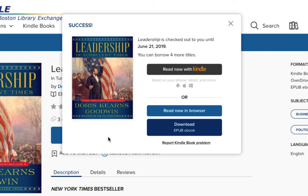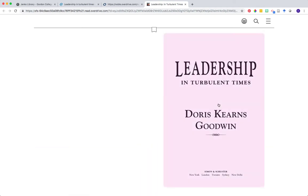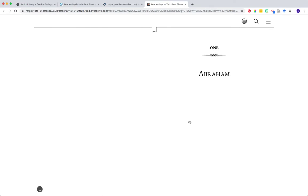A pop-up message will appear confirming your selection. You'll also have options to choose how you would actually like to start reading the book. You can either choose to download the book and import it into your favorite device, or you can open it in the web browser and use Overdrive's online e-reader to click through pages and use the table of contents to jump into specific chapters.